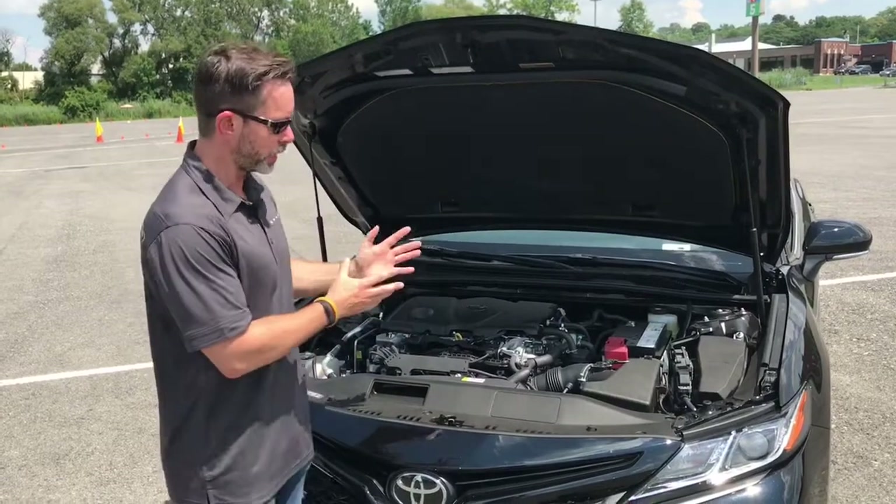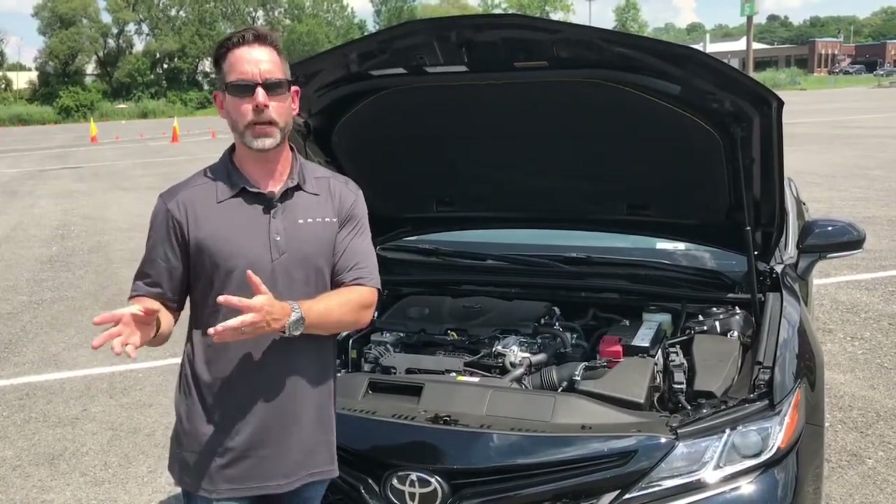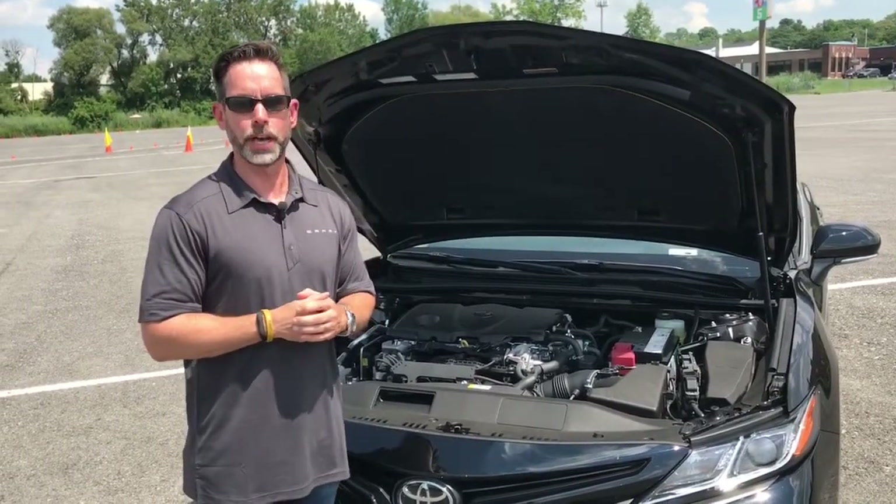A lot of people think because it's a 2.5 liter that it's a similar engine to last year's model. That is incorrect. This is an all-new engine to the Toyota lineup.